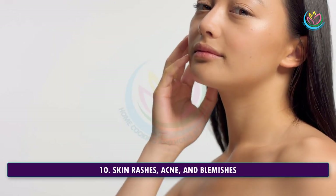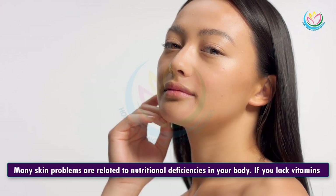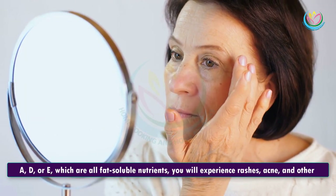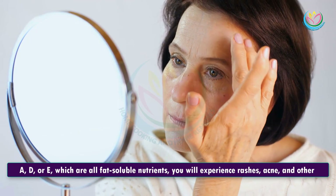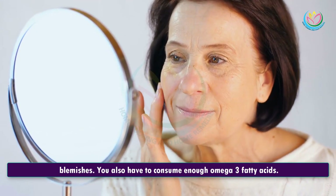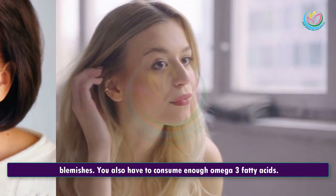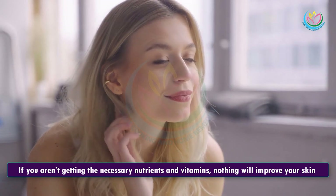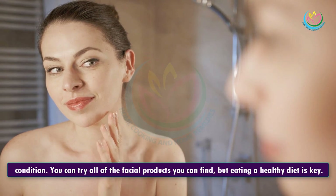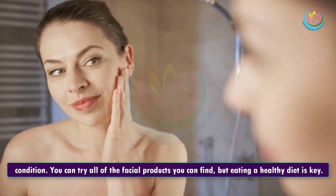10. Skin Rashes, Acne, And Blemishes. Many skin problems are related to nutritional deficiencies in your body. If you lack vitamins A or D, which are fat-soluble nutrients, you will experience rashes, acne, and other blemishes. You also have to consume enough omega-3 fatty acids. If you aren't getting the necessary nutrients and vitamins, nothing will improve your skin condition. You can try all of the facial products you can find, but eating a healthy diet is key.